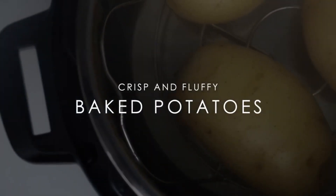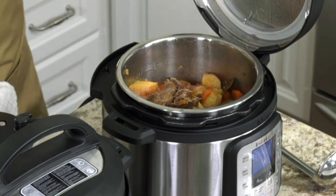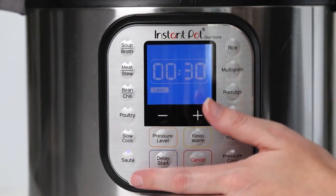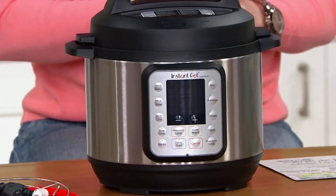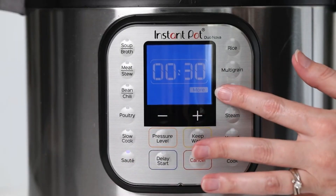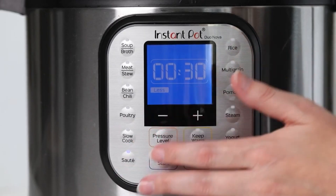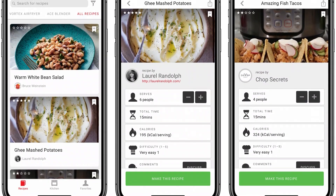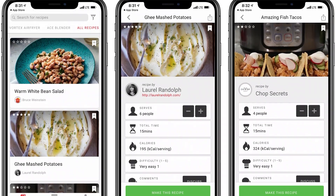Clean-up is a snap thanks to its dishwasher-safe design, and the food-grade stainless steel construction ensures durability without any chemical coatings. The elegant blue LCD display keeps you informed throughout the cooking process, while one-touch control of 13 customisable programs puts your favourite dishes at your fingertips. If you're in need of inspiration, the free Instant Pot app offers over 1,000 recipes to fuel your culinary adventures.